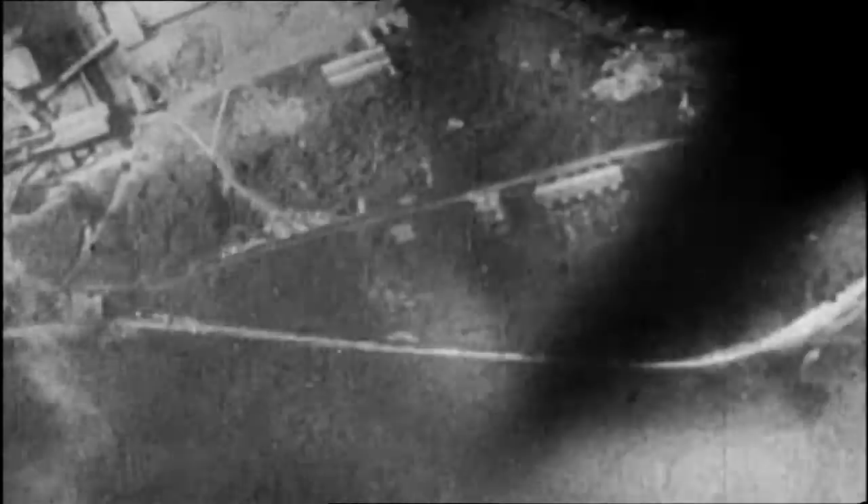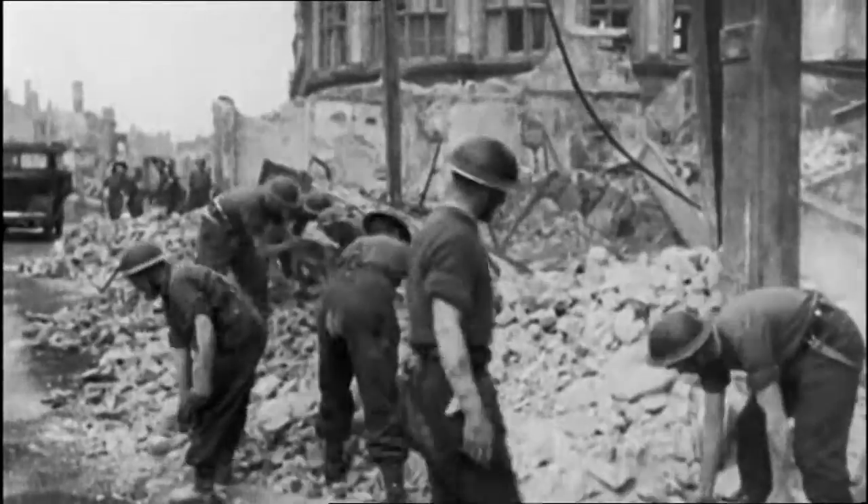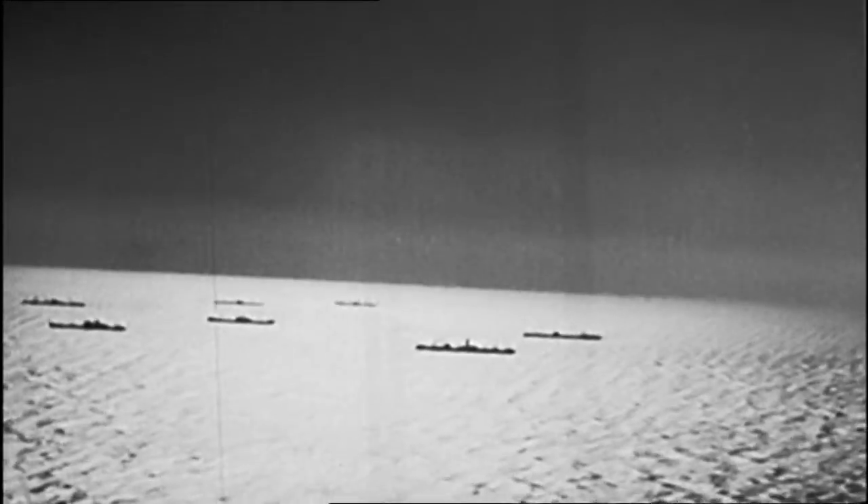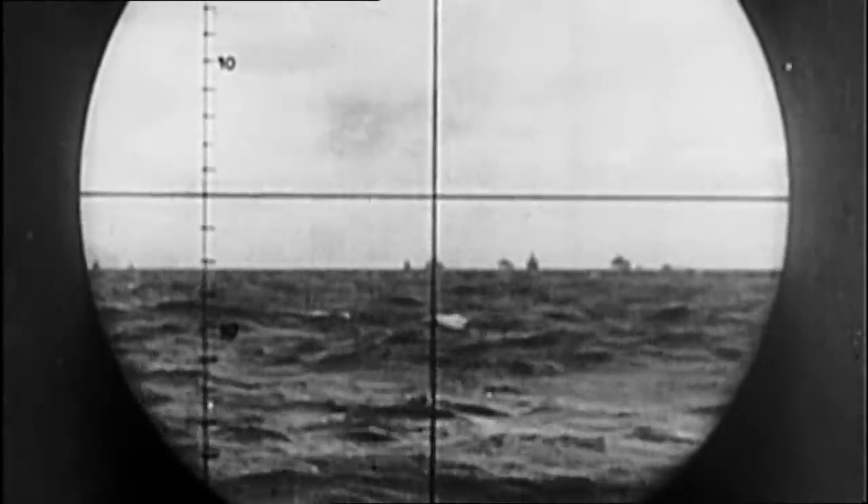Hitler's bombing campaign was not going according to plan. After the months of intensive attacks of 1940, he realised we were withstanding everything he could throw at us. It was time for him to change his tactics once more — he was now going to focus on our supply lines. By bombing the ports, he hoped to starve us into submission. With no sign of British morale breaking, Hitler decided to try a new strategy. He'd already been attacking merchant ships in the Atlantic. Now, to finish the job, one by one, he bombed the ports they were heading to.